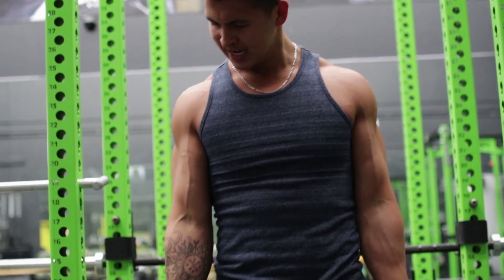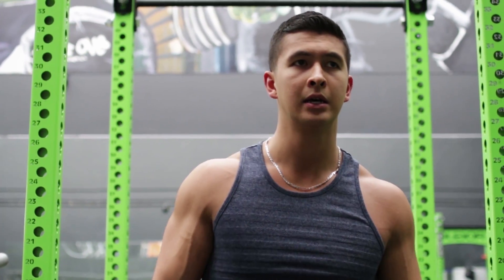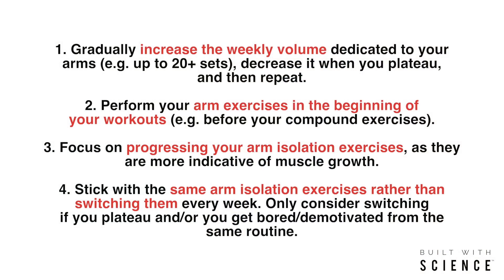Properly implement the tips I previously mentioned and I guarantee you'll start to notice major changes in your arm growth in no time. I also want to mention as a precaution that if you're a beginner just starting out in the gym, isolation exercises especially for the arms should really be just an afterthought. Your main focus when starting out needs to be on progressing and mastering the main compound movements, as these exercises are what's going to provide the most bang for your buck. Then as you progress and get more experience, you can start adding additional isolation exercises to stimulate further growth.